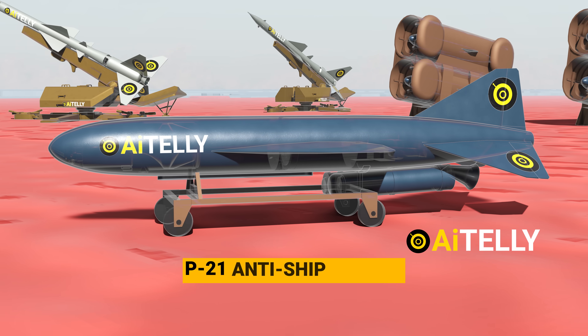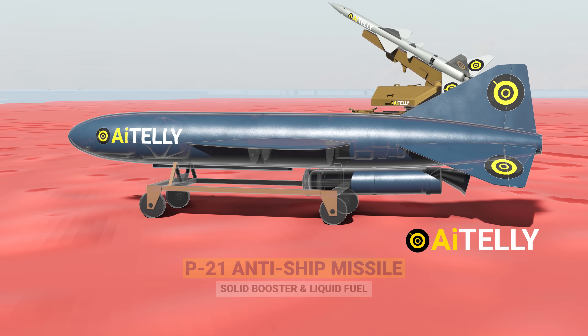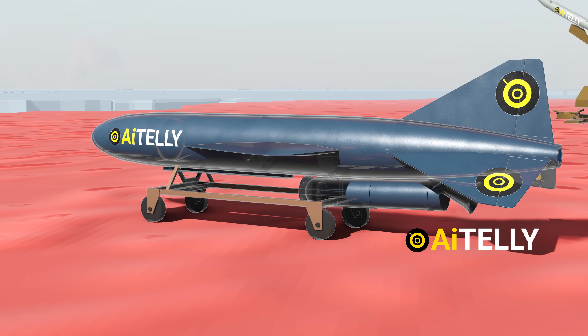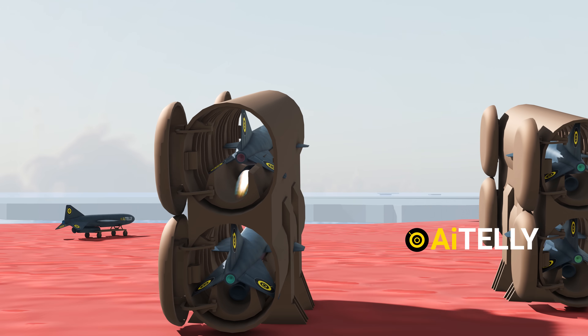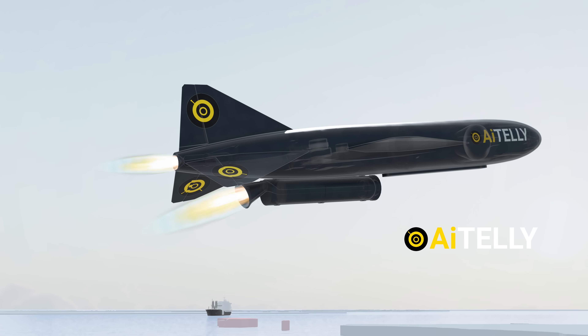A Soviet-era P-21 with solid booster and liquid fuel anti-ship missile, produced during the Cold War, is employed for the attacking mission. When launched, the first-stage booster fires off for 2-3 seconds, after which the second stage takes off.